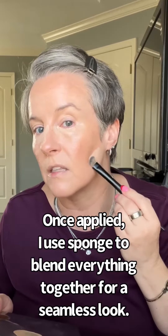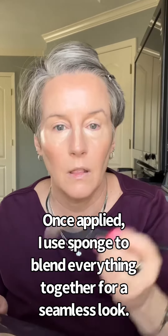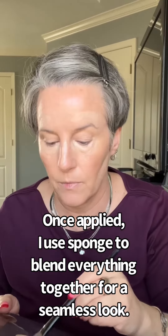Using a Sephora concealer brush, I place it where I like to conceal under the eyes. Because it's the foundation, it is not as thick as a concealer. I also like to give myself a lift over the eyebrows. This is one of the first liquid foundations in a long time that really grabbed my attention — my skin looks amazing.